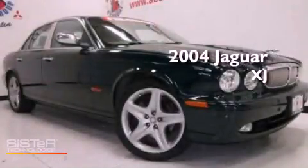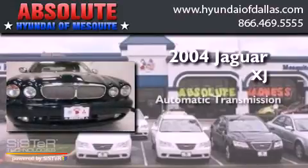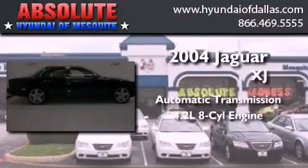This is a 2004 Jaguar XJ. This four-door sedan has an automatic transmission and a 4.2 liter V8.